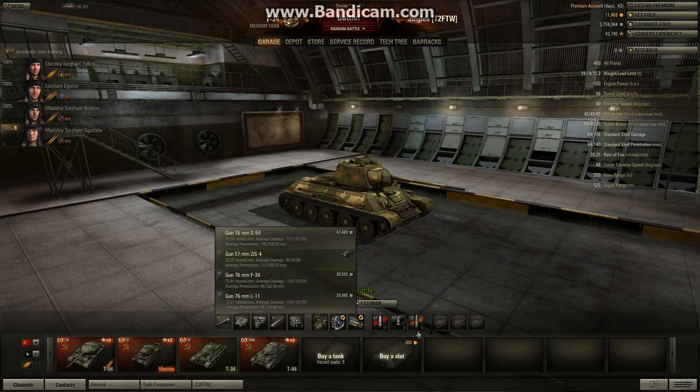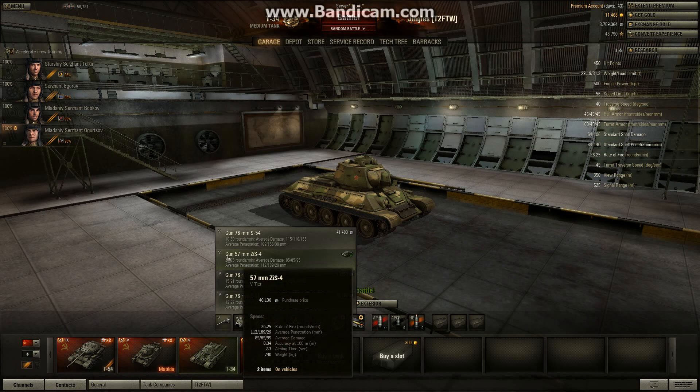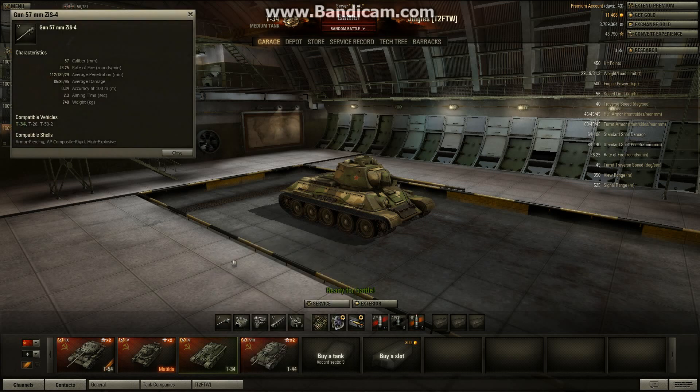How does it do that damage? Well, it's pretty much all down to this gun — the 57mm ZIS-4. Look at the rate of fire on that: 26.25 rounds per minute, that is phenomenal. And 112mm of penetration — that is really, really good. Damage? Not so good. Good accuracy, nice short aiming time. So this thing just pumps the shots out. And because of that high penetration, they tend to deal damage. It kind of mitigates the fact that it's only doing an average of 85 damage per shot, because it's pumping them out so quickly and the ones that hit are all going through.